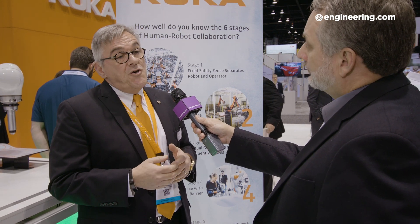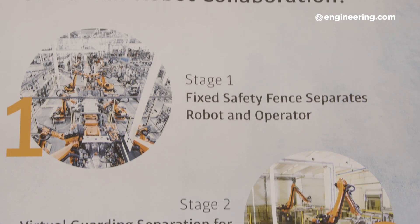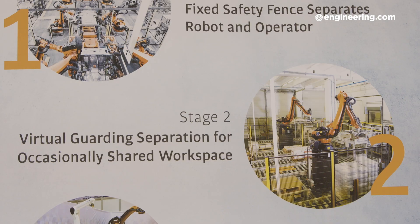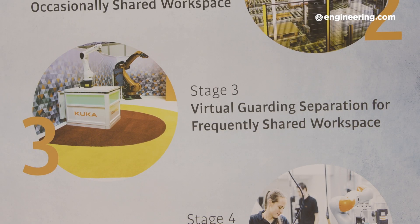Then you may have the need to interact occasionally with the robot — open a door or reload parts. We call this stage two. Often you have a standard industrial robot with some kind of vision detection or sensor that tells you people are present. The robot stops at that point while you interact, do what you have to do, you leave, and it carries on. The benefit is the system can run at full speed while that's happening.